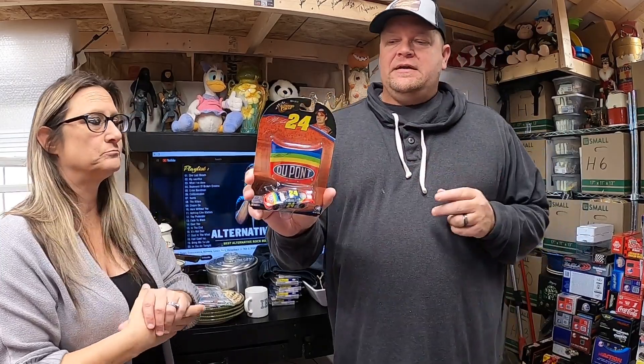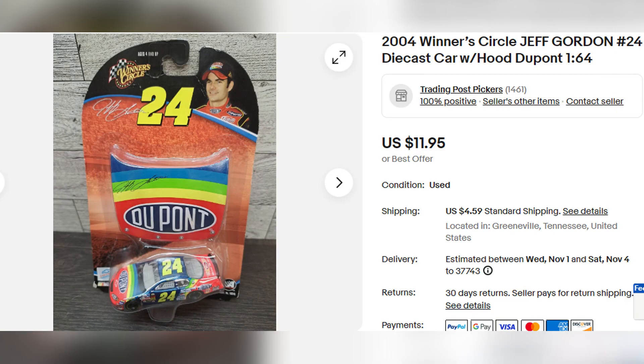This is a Jeff Gordon diecast car, carded with the hood on it. Got it down in Florida in a Jeff Gordon lot at the flea market — probably 50 cents into it. I had a bunch of these grouped together in one lot, but I decided to break them apart and they're starting to sell better individually. This one ended up selling for $11.95.